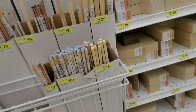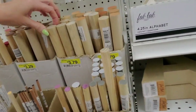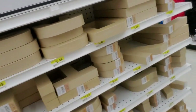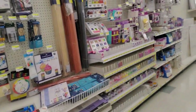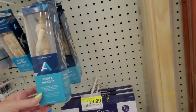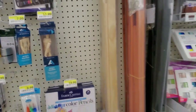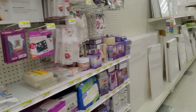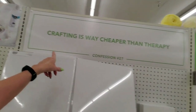Dowels — they have craft dowels of different sizes. And here's a little poseable articulated body to help you draw — this one is 8 inches tall, this one is 4.5 inches. Oh gosh, look at the size of that canvas — it's massive! $65 for that giant canvas. And it says up here: "Crafting is way cheaper than therapy!" You can even get a tiny easel — these are $2.49.